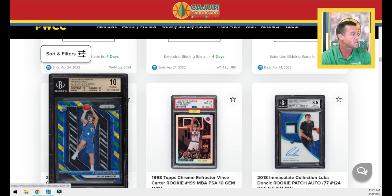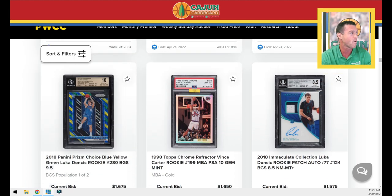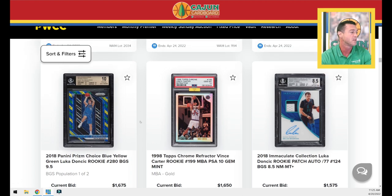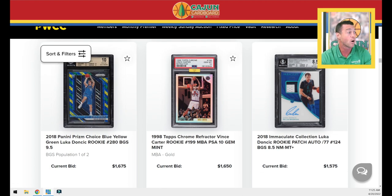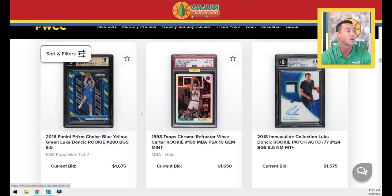Blue-green-yellow Doncic BGS 10. That's got to be a crazy low pop card in BGS 10 because that card is not a high print run. For those of you not familiar with the 2018 Prism product, this is a very small print run for those blue-yellow-greens — not serial numbered but very short print run. I'm not sure of the exact print run, but BGS 10 makes it a pop two — big-time card.